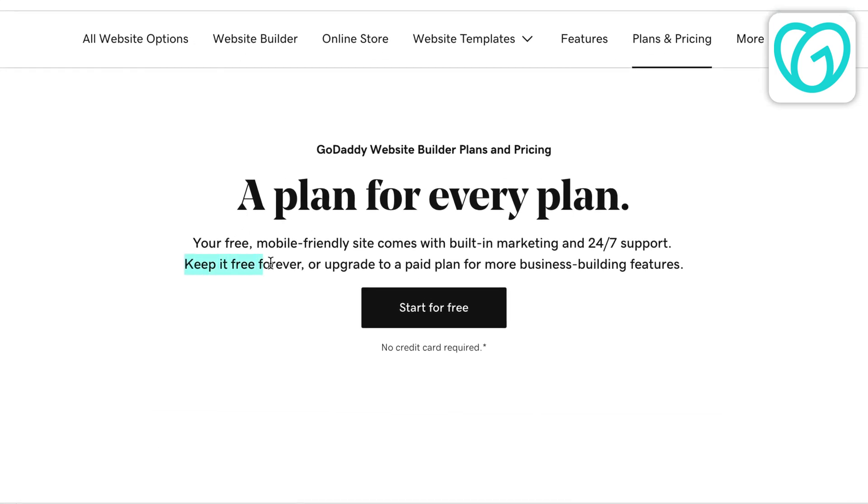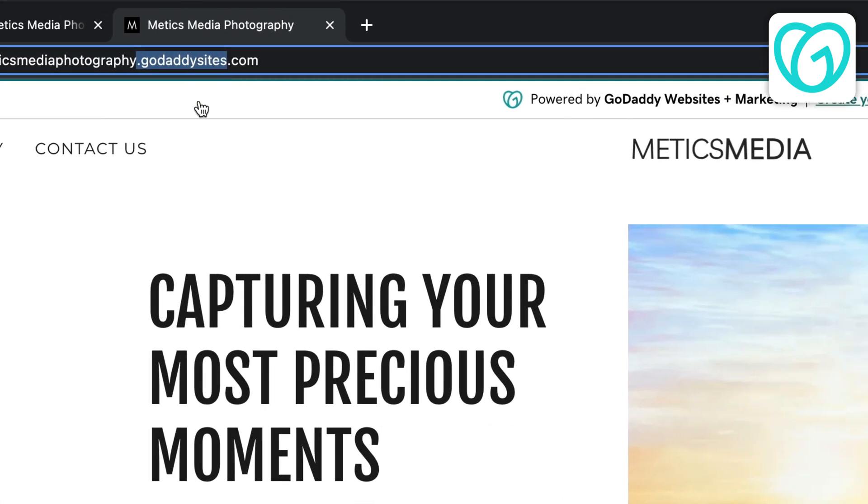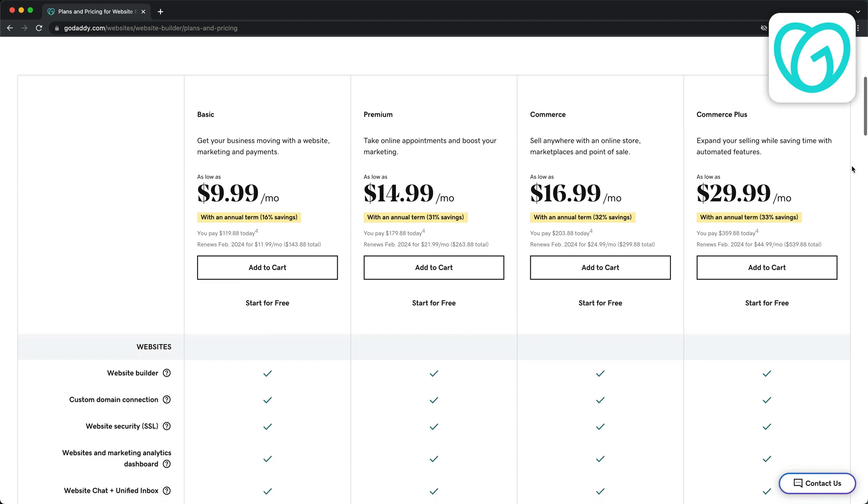GoDaddy offers a completely free plan but it comes with a catch. You won't be able to use your own custom domain and there will be an ad at the top of your website. So if you want to use your own custom domain and remove the ad, then you need to upgrade to a paid plan.